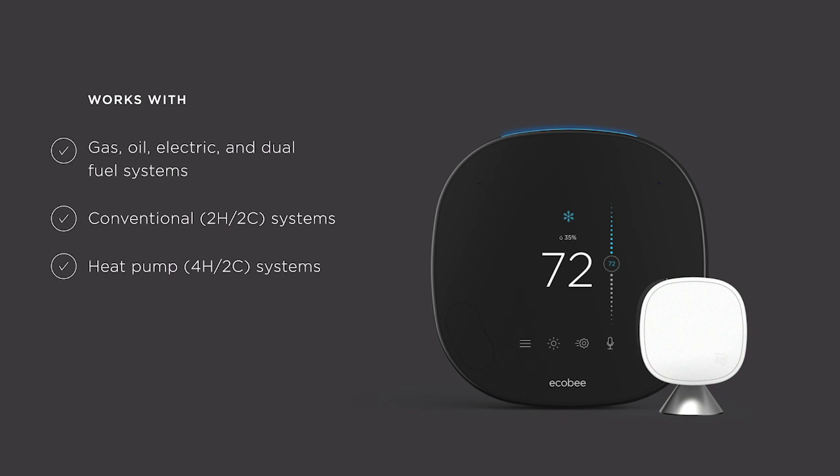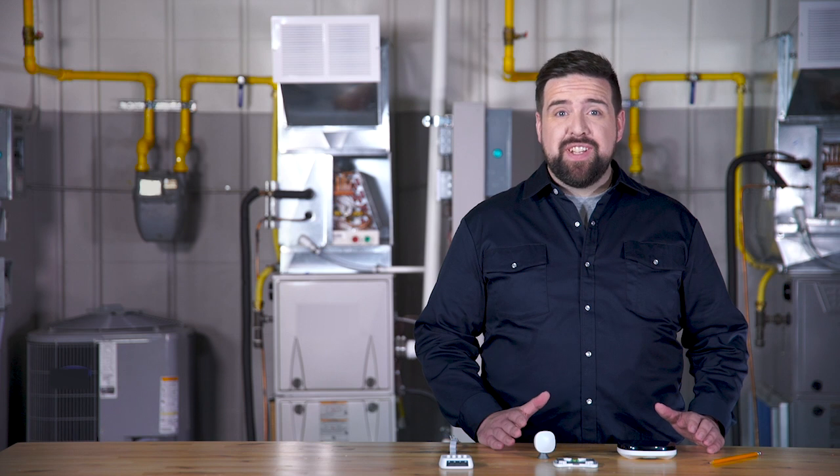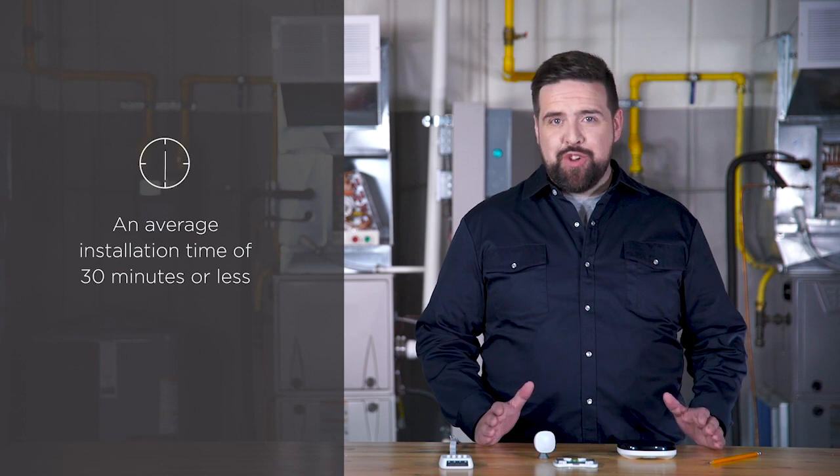It also works with HVAC accessories, including humidifiers, dehumidifiers, and ventilators. If you have any questions about compatibility, visit ecobee.com/compatibility. Ecobee Smart Thermostat Pro with Voice Control is designed for simple installation and easy setup. It should take 30 minutes or less on average, and installs like a conventional thermostat.